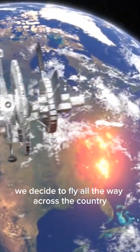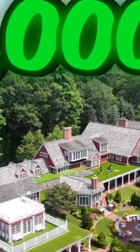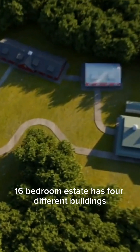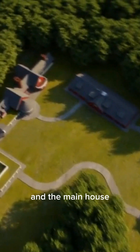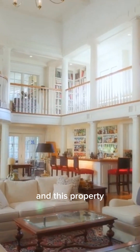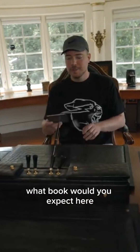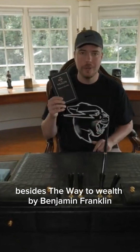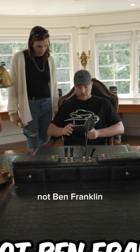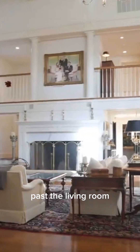This extraordinary 16-bedroom estate has four different buildings. In the main house there are multiple living rooms, but this one is the best — this is grand. What is this, the Oval Office? What book would you expect here? 'The Way to Wealth' by Benjamin Franklin. Well, Edison made the light bulb, not Ben Franklin!